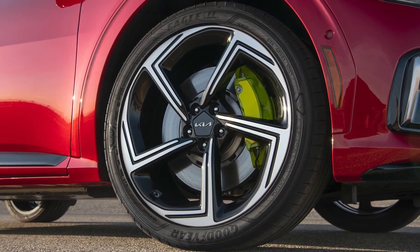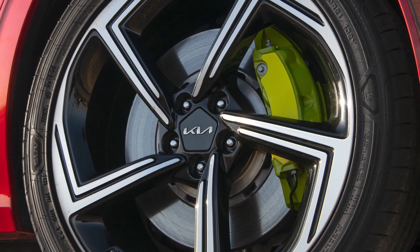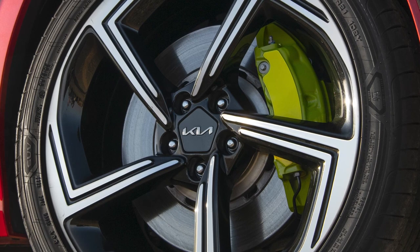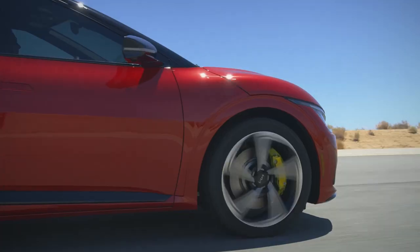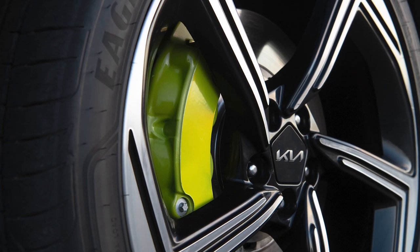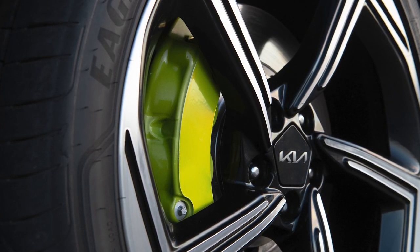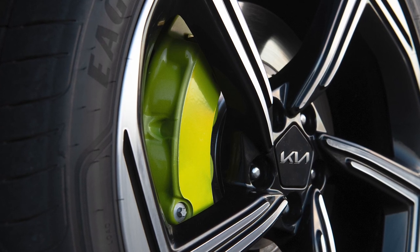They're mounted on lightweight 21-inch alloy wheels and equipped with upgraded 15-inch front and 14.2-inch rear ventilated disc brakes. This high-performance braking system is topped off with striking lime-green monoblock calipers as a subtle visual hint of the EV6 GT's enhanced stopping power.